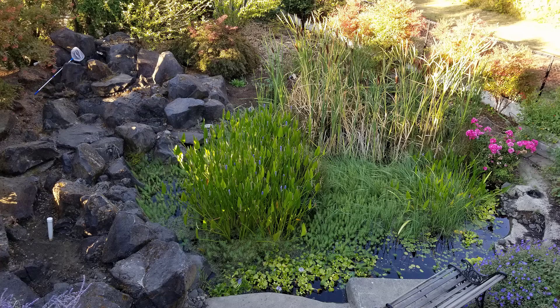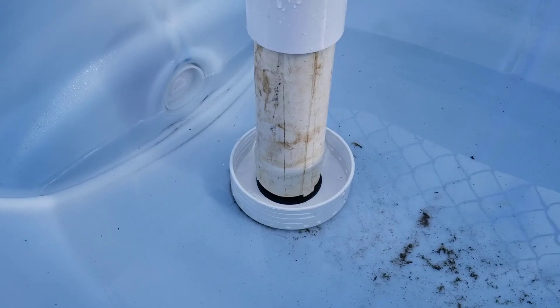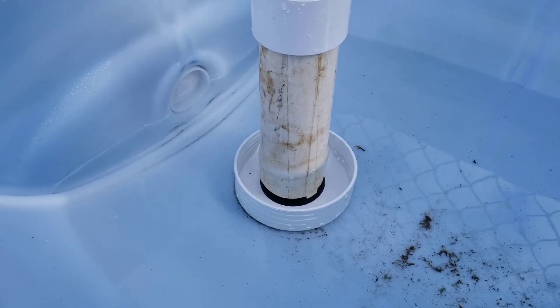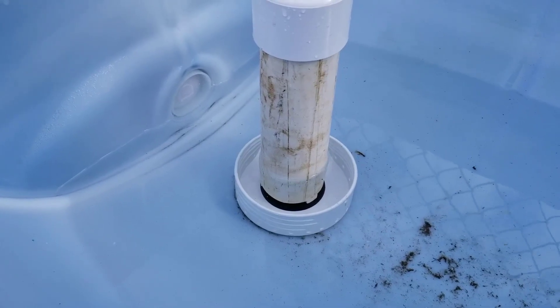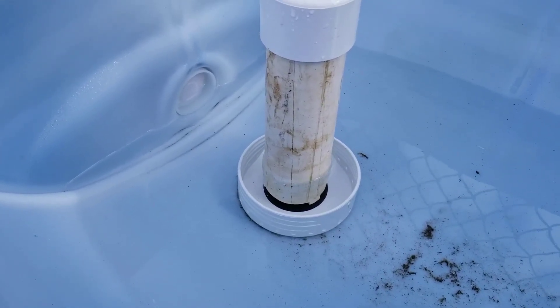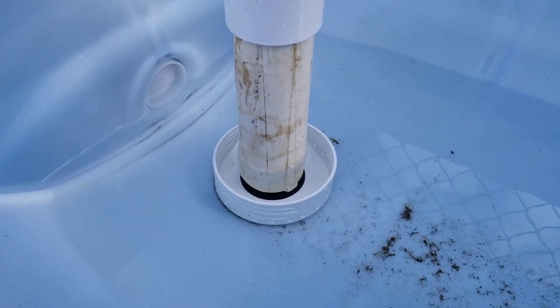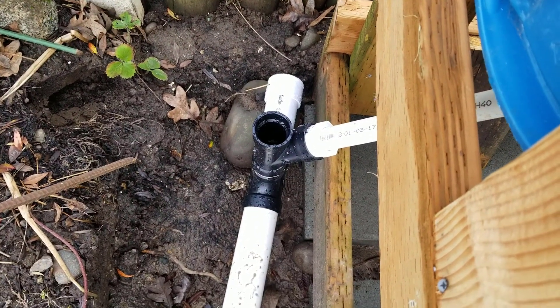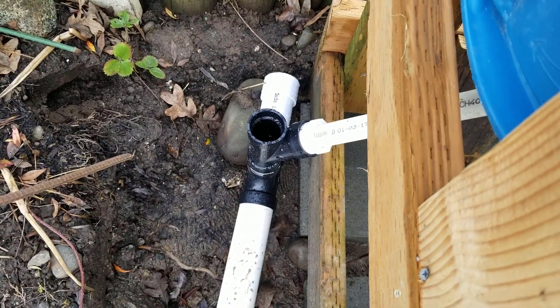I had lots of issues with my bell siphon. The first barrel would drain quickly but the other barrels were not flowing fast enough into the last barrel with the bell siphon, so it kept running instead of stopping. I worked it out by messing with it and eventually got it working — I just had to have a bigger opening at the bottom of the bell siphon.